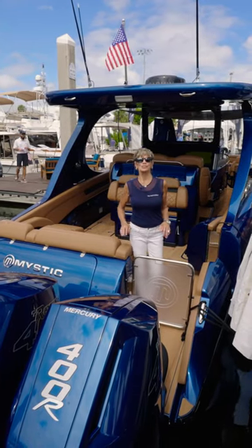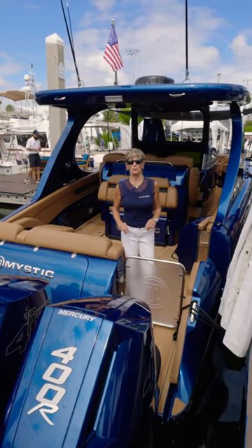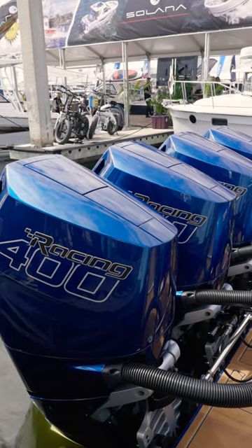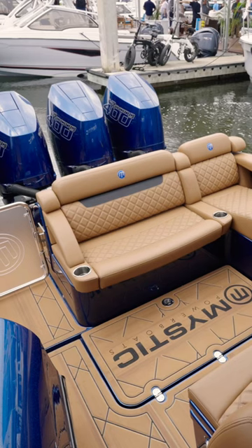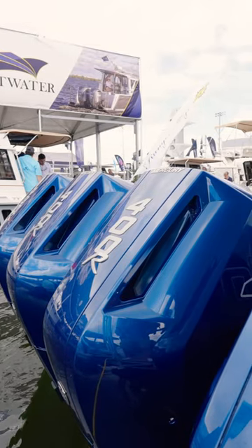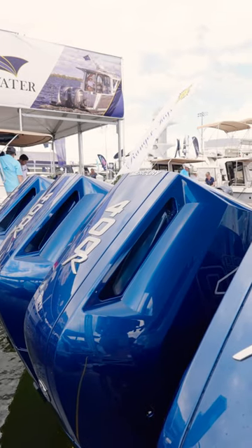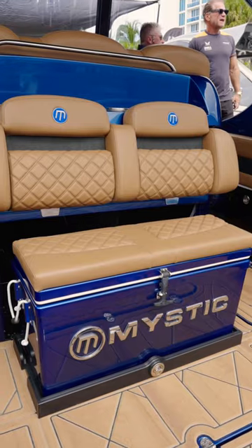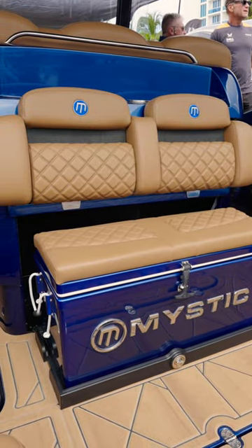The Mystic 3800 is the smallest in the Mystic Power Boats line, but it is not short on power or short on luxury. This boat can come equipped with quad 300s or 400s. It has beautifully done upholstery and paint. It is the epitome of a luxury performance boat.